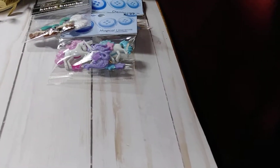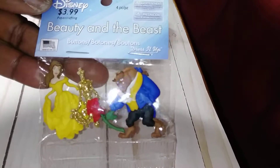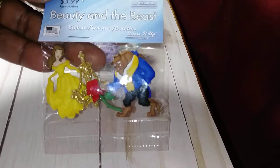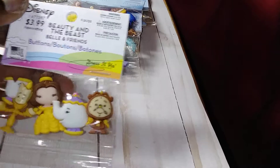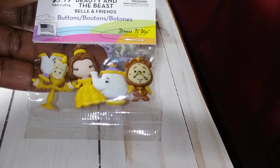I also picked up Beauty and the Beast because I plan on doing a traveler's notebook with this. And this is another pack of Beauty and the Beast.